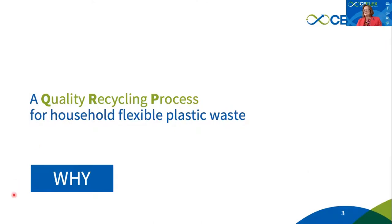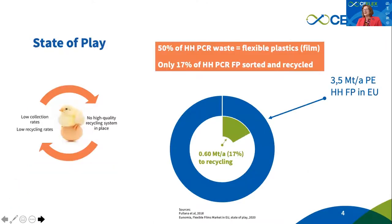Why do we need a quality recycling process? Why are we talking about it right now? Simply because of the so-called chicken-and-egg dilemma in the recycling industry today, which is keeping us at relatively low recycling rates for flexible packaging. These are driven by relatively low collection rates across Europe, linked to the perception that high-quality recycling of flexible packaging is not possible — and therefore there is no high-quality recycling system.